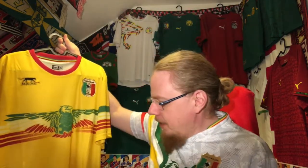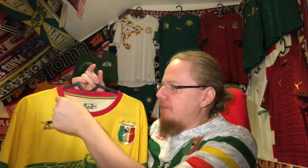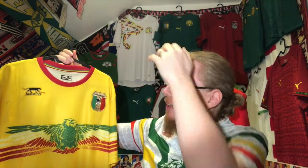This jersey is by Airness, a company from Mali. If you google this jersey you'll see that the match jerseys actually had a different color — they had flag colors broken up with yellow, which admittedly looks nicer than this particular replica does.